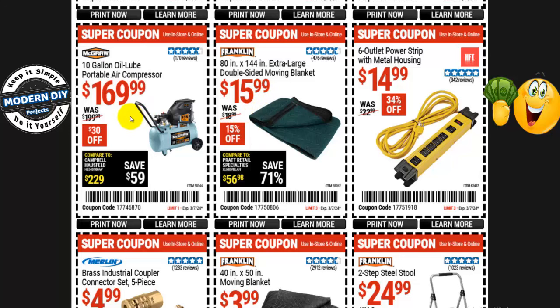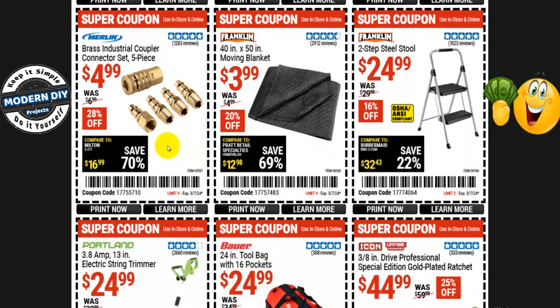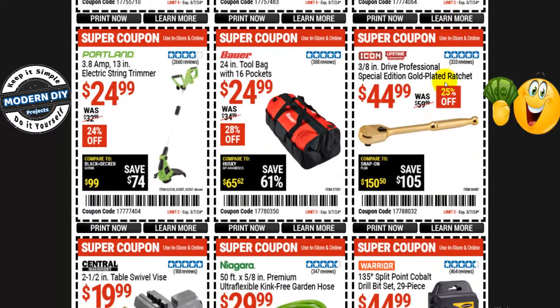From McGraw, the 10-gallon oil-lube portable air compressor is $170, normally $200 — $30 off. From Merlin, a 5-piece brass industrial coupler and connector set is $5 — about a buck a piece — normally $7, 28% off. Another moving blanket from Franklin — 40- by 50-inch for $4, normally $5, 20% off. And a two-step steel stool from Franklin is $25, normally $30 — 16% off.